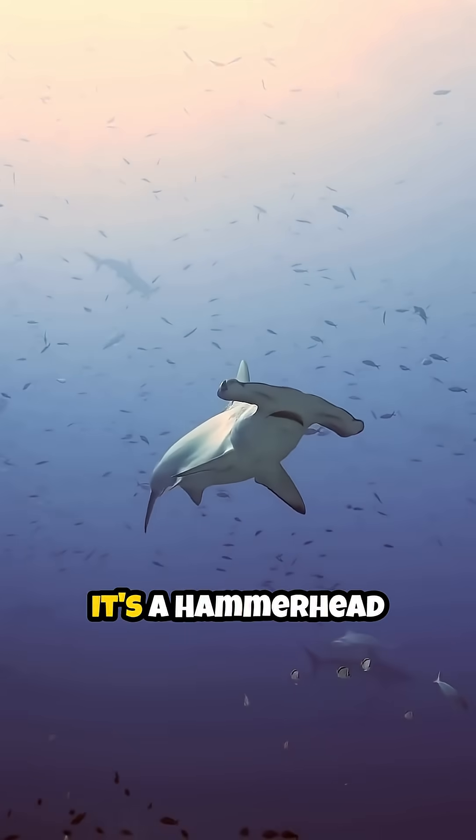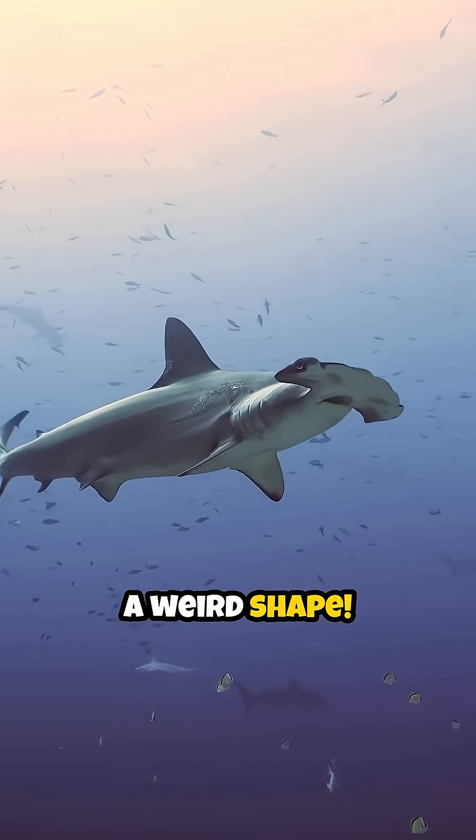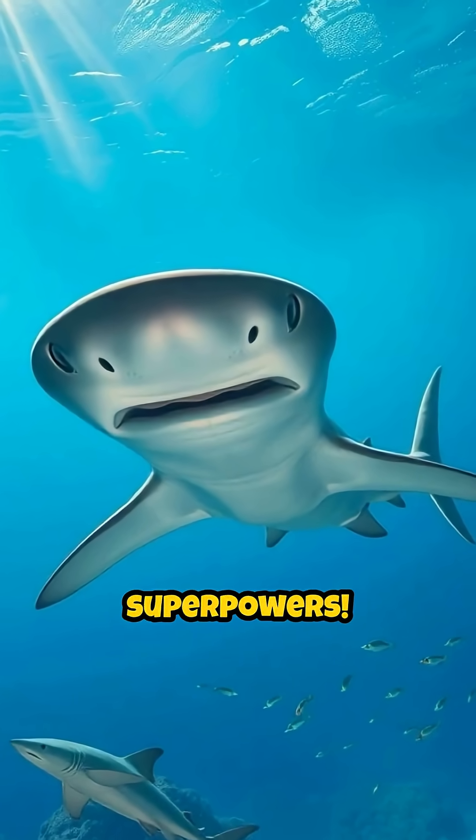Check out this crazy-looking creature. It's a hammerhead shark, and its head is way more than just a weird shape. That flattened head, called a cephalofoil, gives them some awesome superpowers.